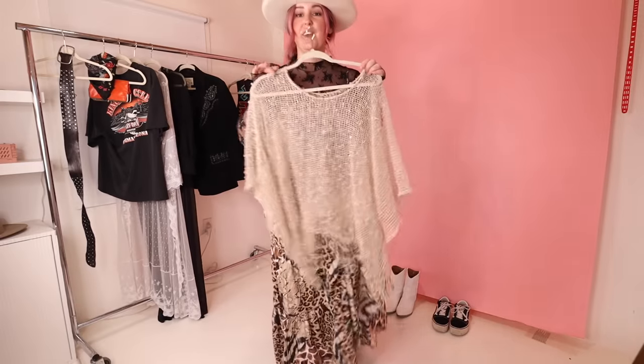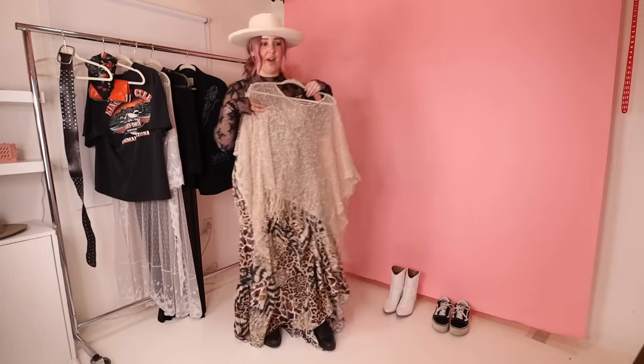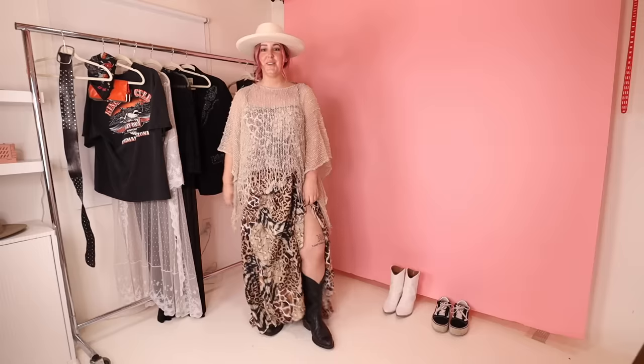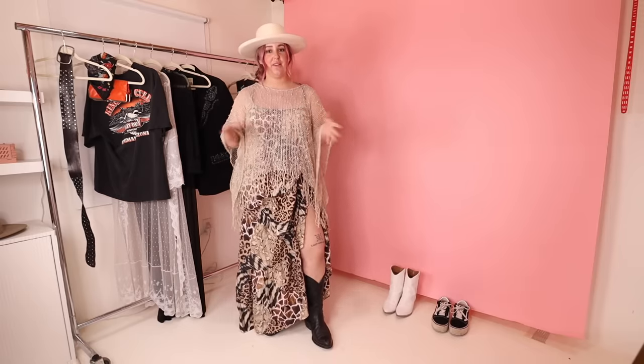The next thing she got me was this poncho. I'm a little nervous to style this one. Holding it up in front of the dress — that might be the match. Here's how it looks together. Again this is a little out of my comfort zone. How would you guys style this poncho? It's cute for sure but I need help.